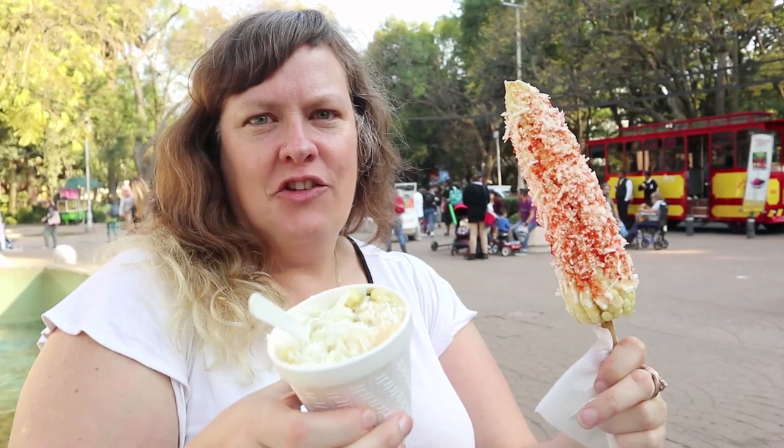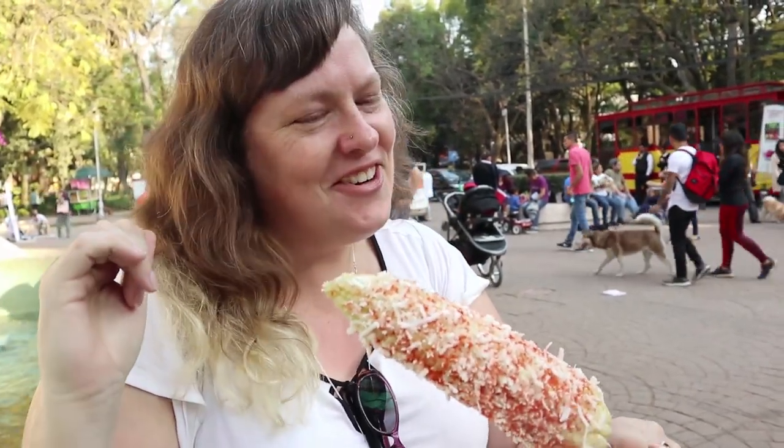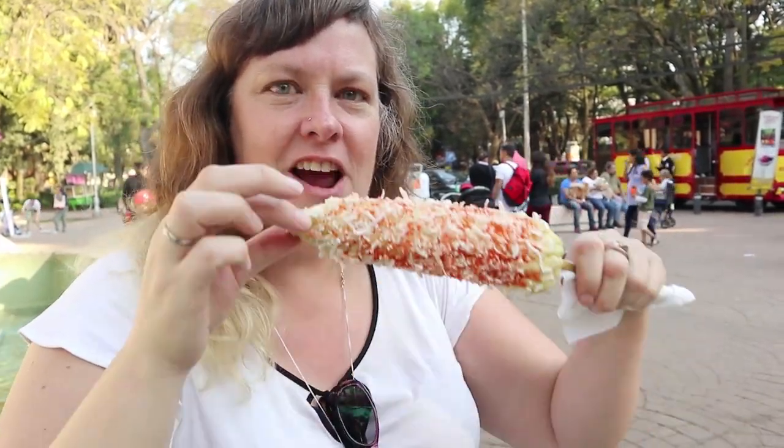We got corn on a cob — Natasha got the cup version and I got the one actually on the cob. This is interesting because they actually put mayonnaise over it and then cover it in cheese, and I asked also for the picante chile powder. Hopefully I won't regret that decision. Let's dig in and see what it's like.